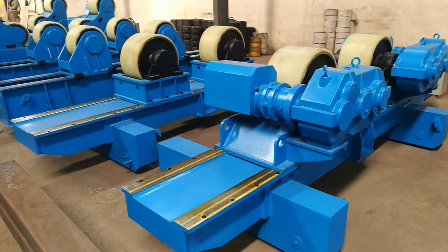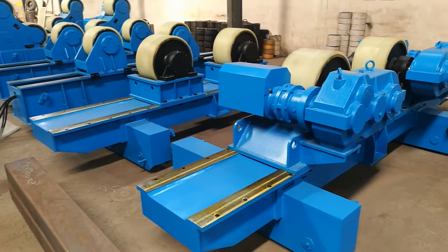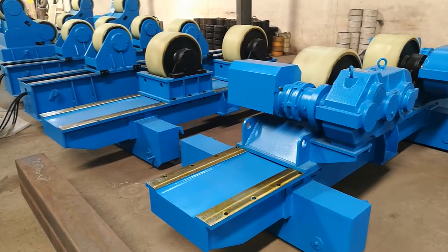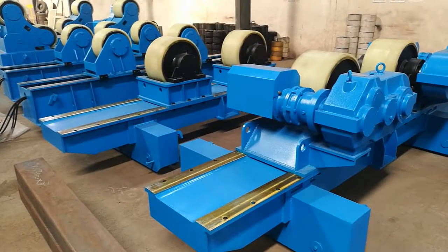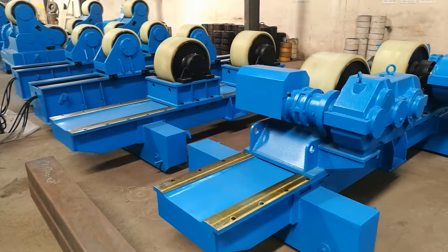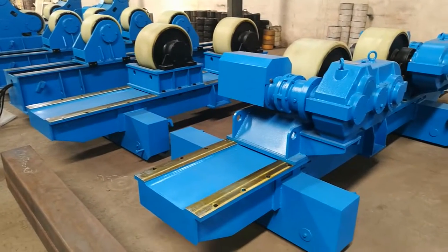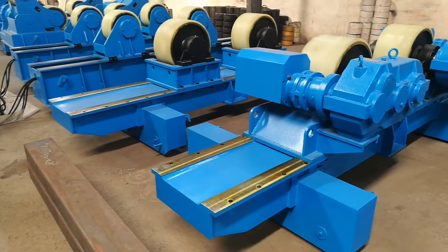Welcome to Bota welding and cutting equipment company. We just introduced the 7x7 welding column and boom. Now I'd like to introduce you, in the same line of 7x7, a customer also ordered a feed-up rotator station.